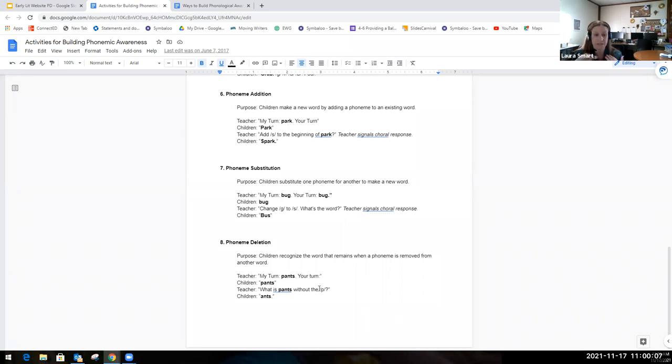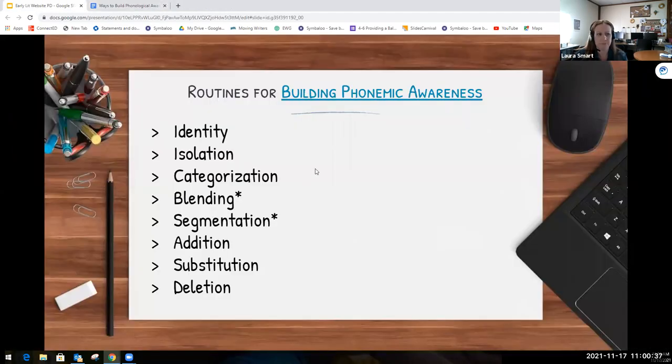Phoneme deletion asks students to remove a sound from a word. For example: 'My turn — pants. Your turn — pants. What is pants without the P?' Students remove the P and are left with 'ants.' Those are just a couple of examples to help you when delivering phonemic awareness routines. I'm going to close that handout and bring us back to our original presentation.